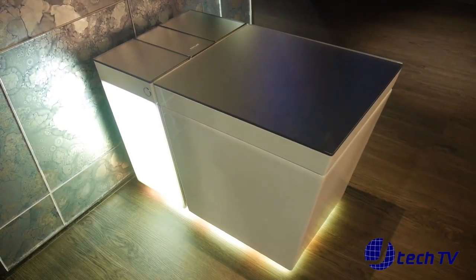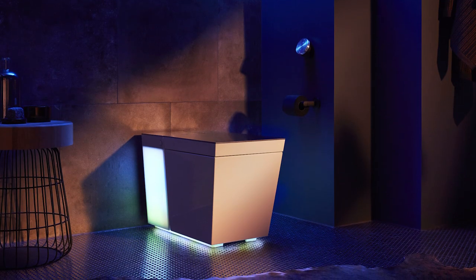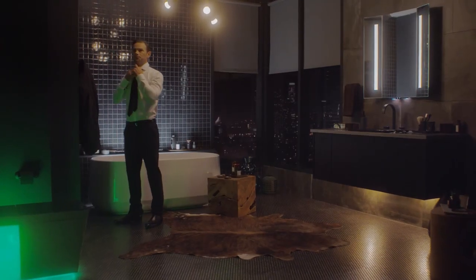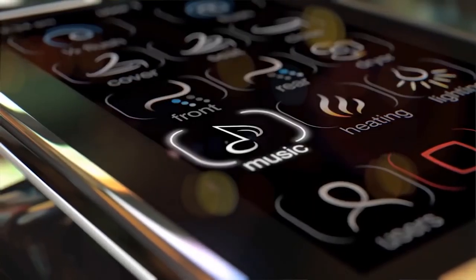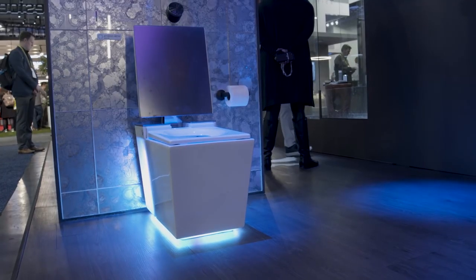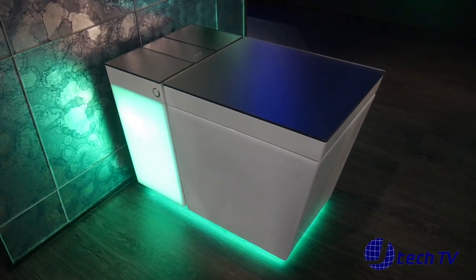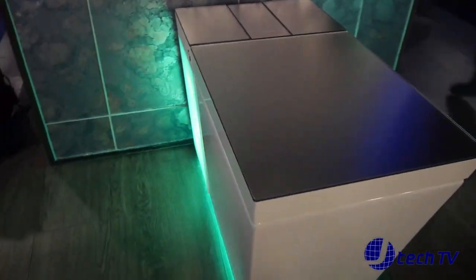The NuMe 2.0 by Cola is one of the smartest and most stylish toilets on the market. This clever throne features LED mood lighting so that you can set the tone of your bathroom visits. There's also a built-in high-definition speaker system that you can connect to wirelessly or through the tethered auxiliary cable. Being a smart toilet, the NuMe 2.0 has Alexa integration, so it is easy to control remotely. You can start your favourite playlist, change the lighting and even trigger a flush using nothing but voice command.